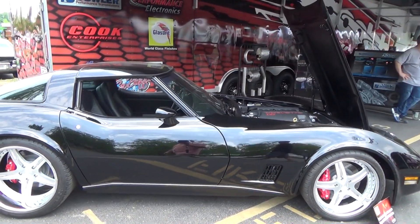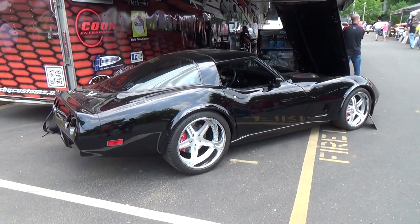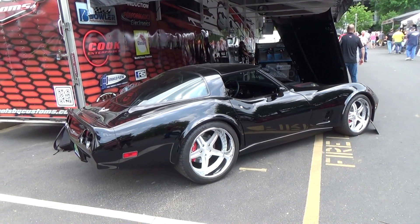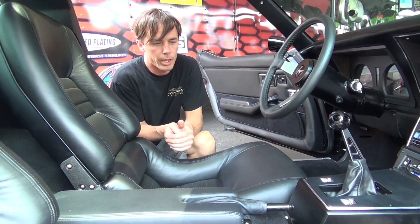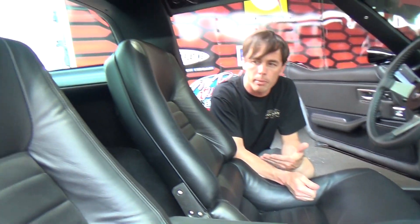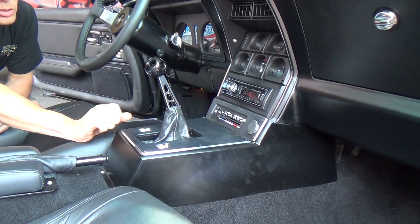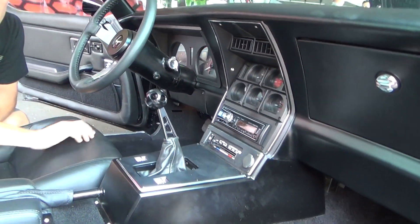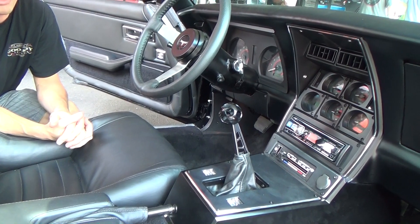The only thing we changed up on the interior is we built a console for it. M&M did some shift boots and covered a few things for us, carpet. It came in red and we got with our company BASF through Glazer It and put their black on it to give it that sinister look. We did the tunnel work for the six-speed, did the mini tub, recarpeted everything, rebuilt the console, put the window switches in, swapped over the AC, did the e-brake handle - try to keep it stock-appearing as much as possible.